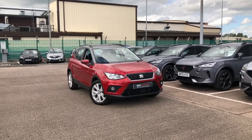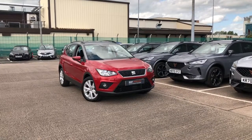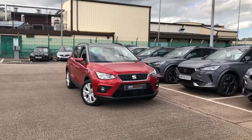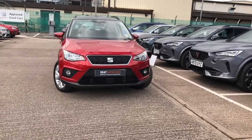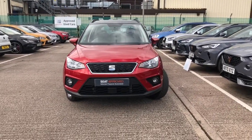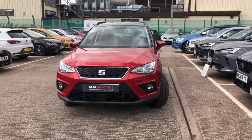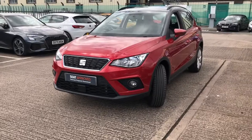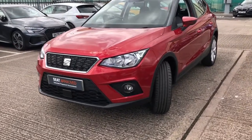Hi, welcome to Cruise Seat. This is a quick review and presentation of this gorgeous approved used Sierra Rona currently in our stock. This vehicle is one of our approved used stock, so it does come with a minimum of 12 months warranty, one year's roadside assistance and more. Before I go into detail inside this gorgeous used Rona, I will do a walk-around review of the outside first and a 360 tour.